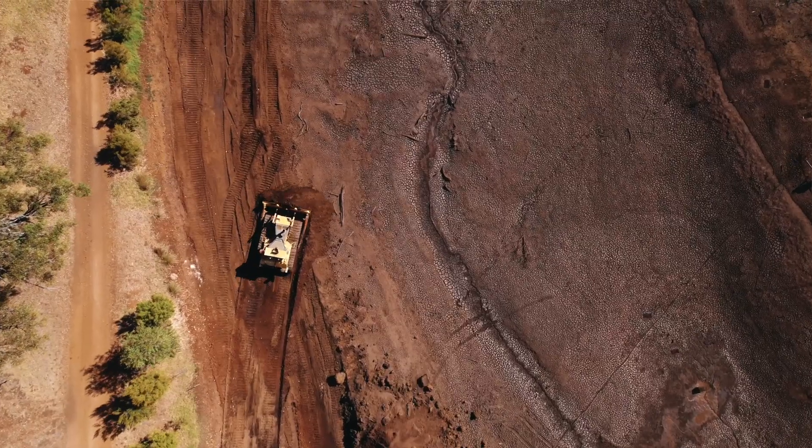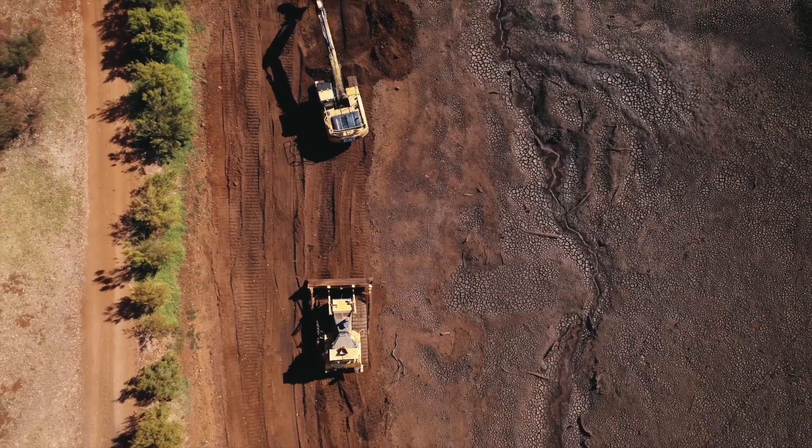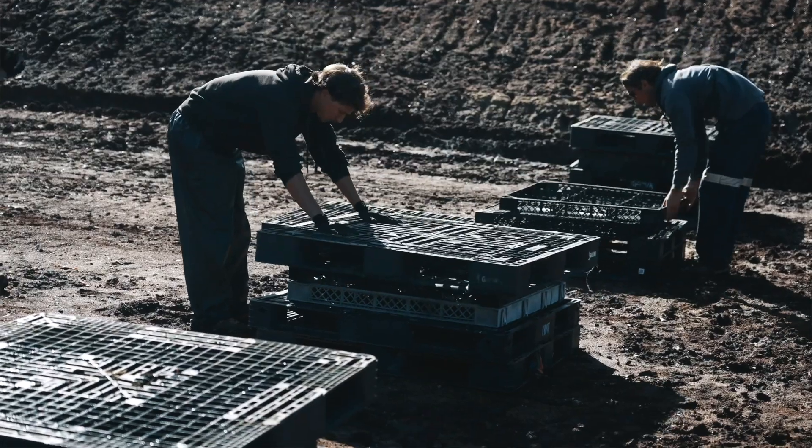We moved a lot of clay and dirt from the backwater, moved it forward so we got a nice clean gradient from two and a half metres down to four metres — that's probably the ideal depth for marron to grow in. Before the water came through, we put 800 stacks of pallets on the ground.